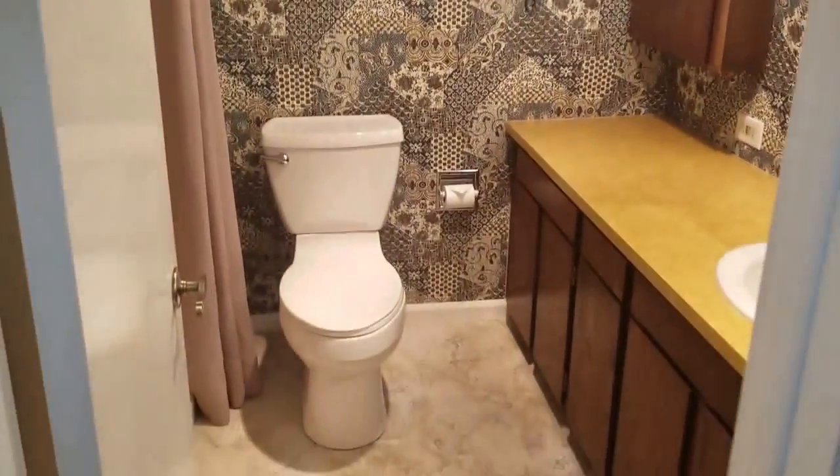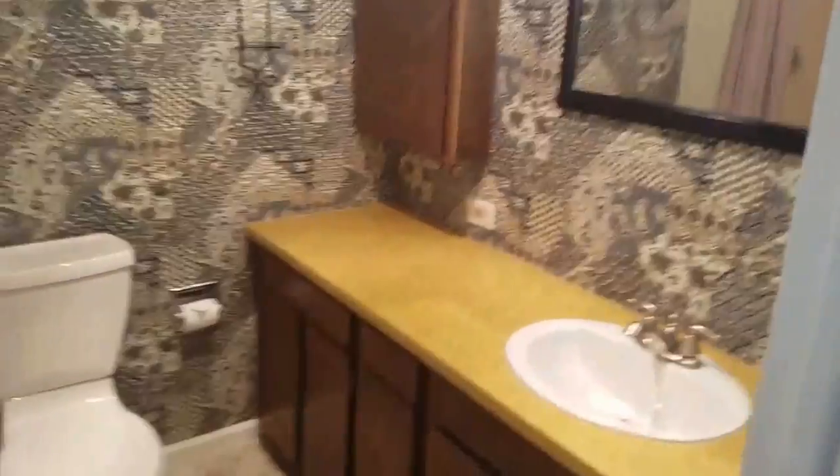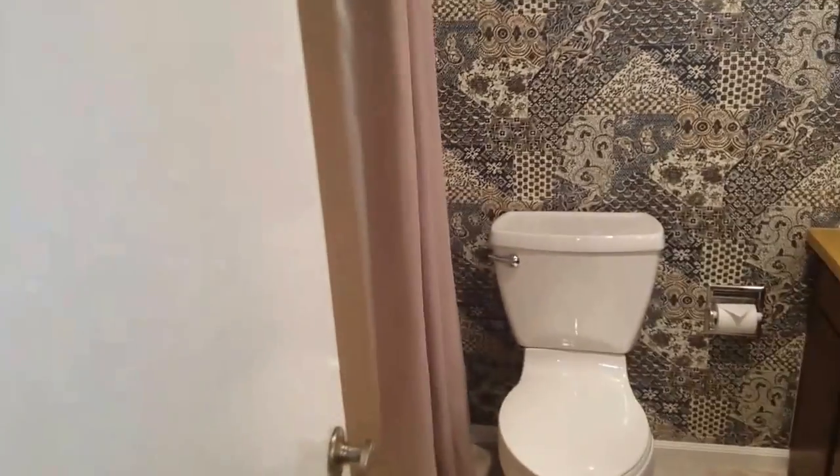And then let's look at the second bathroom first. It has kind of a funky wallpaper — it looks better in person than on camera. But I do wish this vanity countertop was more updated.